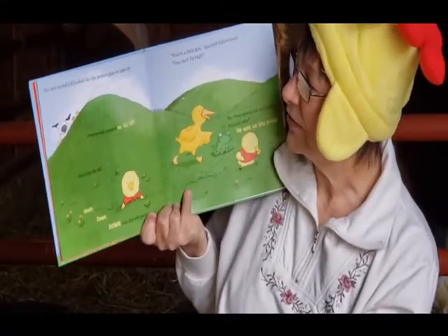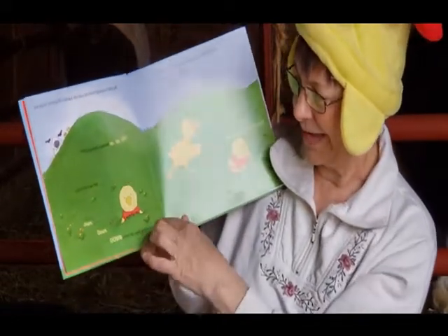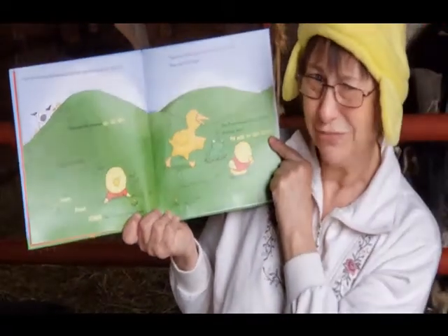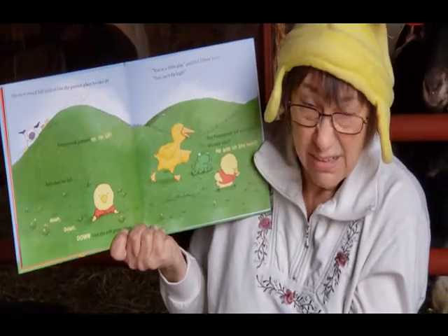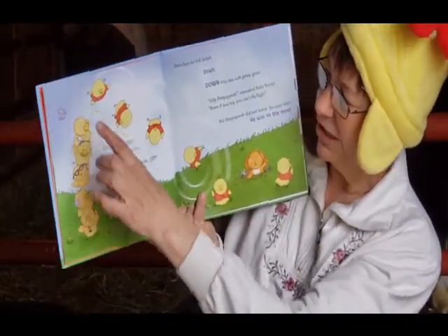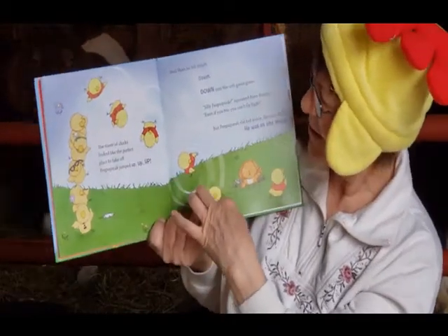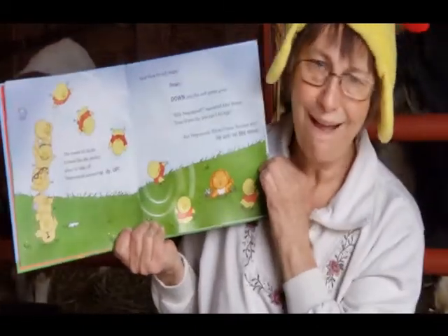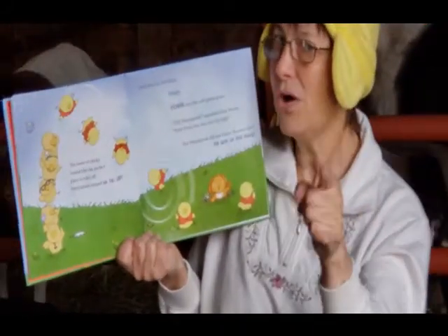The nice round hill looked like the perfect place to take off. Pipsqueak jumped up, up, up, and then he fell down, down, down into the soft green grass. 'You're a little guy,' quacked the yellow duck. 'You can't fly high.' But Pipsqueak did not listen, because he was on the move. A tower of chicks looked like the perfect place to take off. Pipsqueak jumped up, up, up, and then he fell down, down, down into the green grass. 'Silly Pipsqueak,' squeaked Baby Bunny. 'Even if you try, you can't fly.' But Pipsqueak did not listen, because he was on the move.